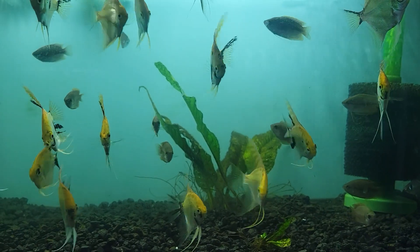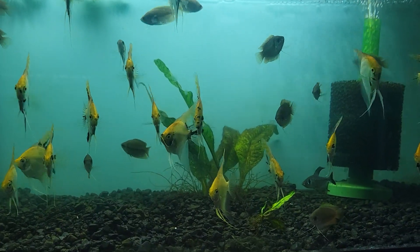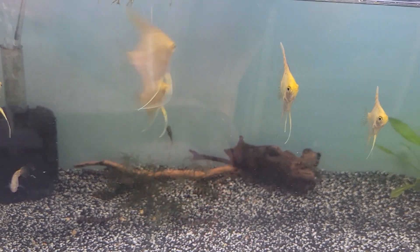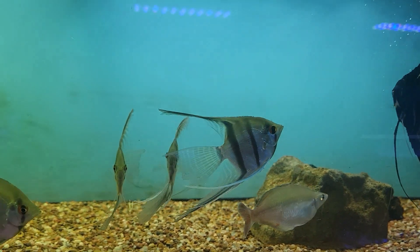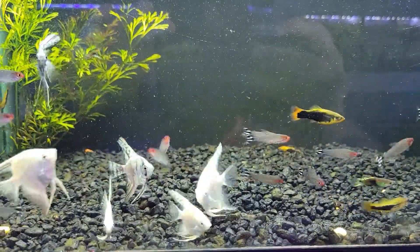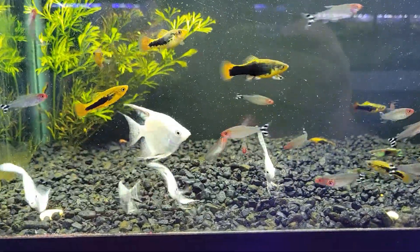For those of you who love angels, we've got tons of really awesome angels in right now. Starting with these awesome koi angels, into these wonderfully beautiful golden angels, over here to these very nice veil angels with their beautiful long fins, and into these gorgeous blue angels — tons of beautiful blue especially in the fins, and some of them have really wonderful patterns.